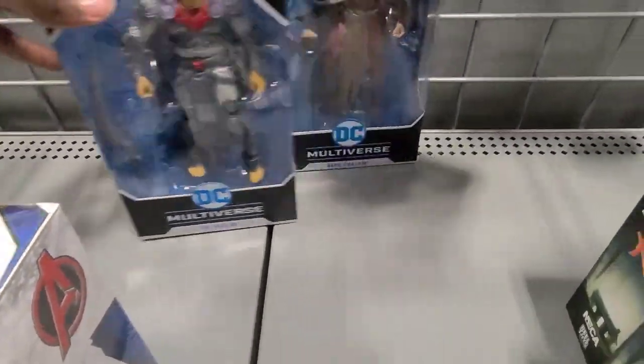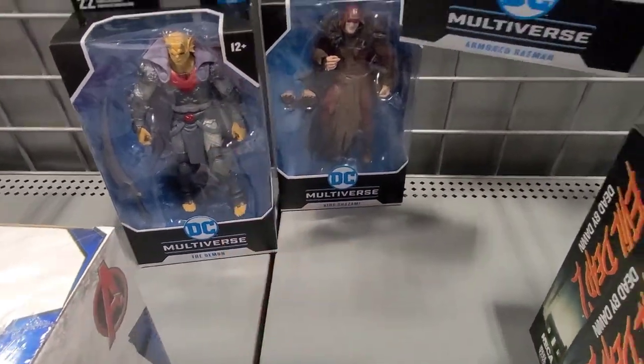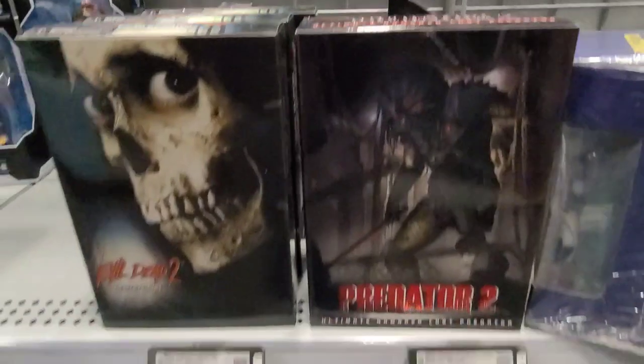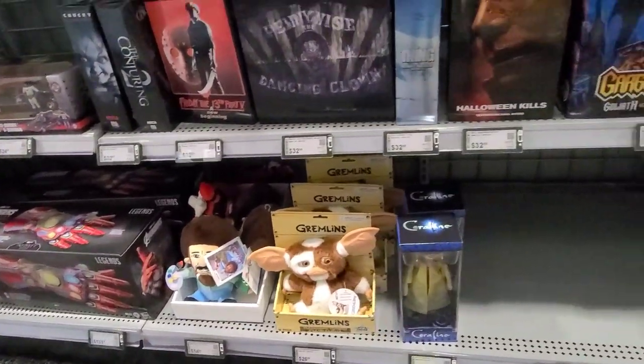Now we're at another Best Buy. I picked up Etrigan the other day and also the King Shazam when those were on sale for like eight bucks — if you've seen my other videos, that was a hell of a deal.